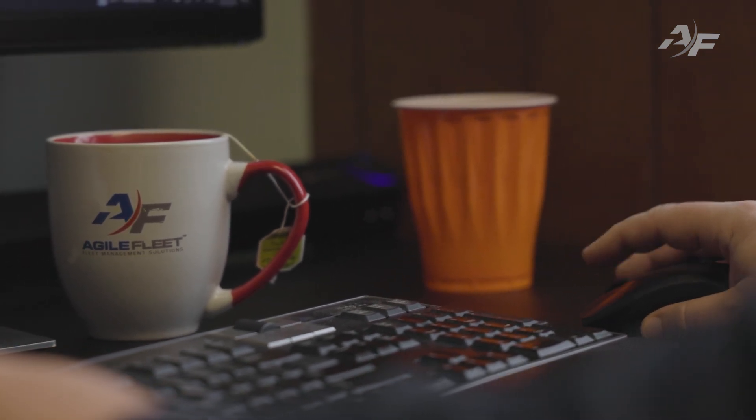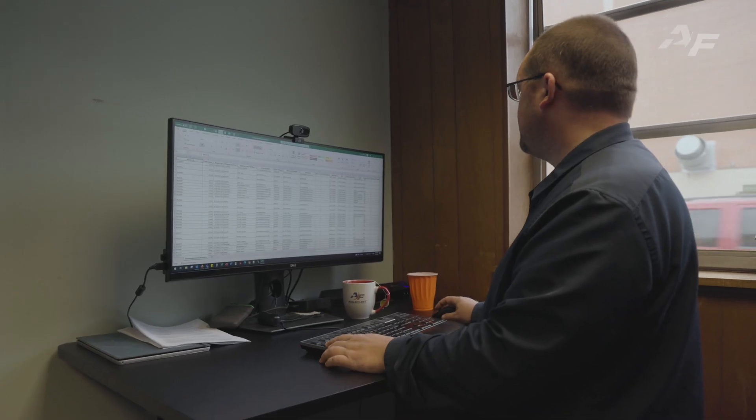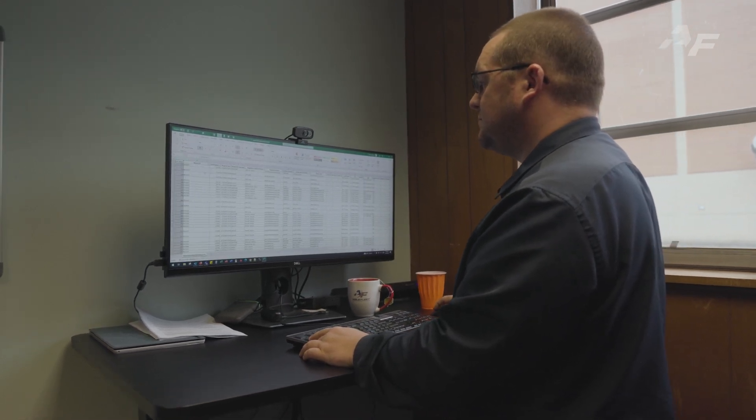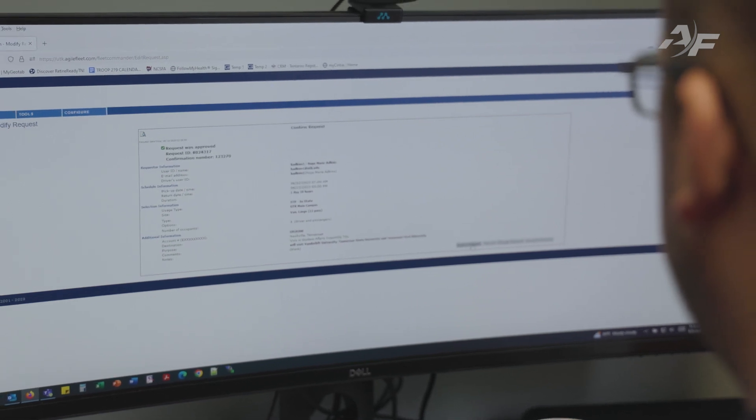Instead of spreadsheet, paper, or whiteboard-based processes, all driver and vehicle data is loaded into Fleet Commander, where records are stored in a consistent, searchable, and reportable format.